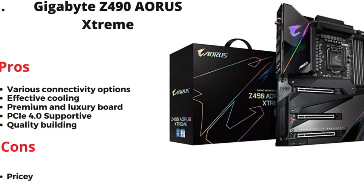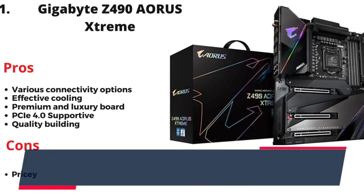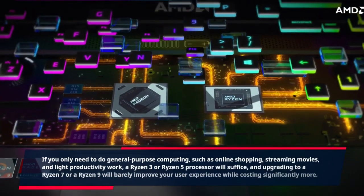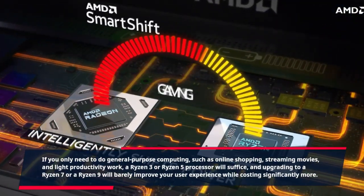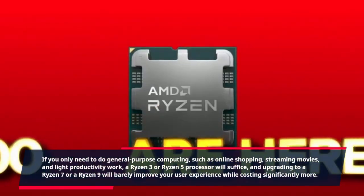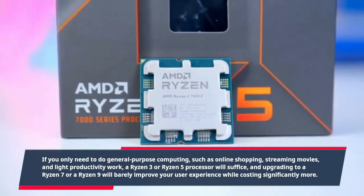If you only need to do general-purpose computing, such as online shopping, streaming movies, and light productivity work, a Ryzen 3 or Ryzen 5 processor will suffice, and upgrading to a Ryzen 7 or Ryzen 9 will barely improve your user experience while costing significantly more.